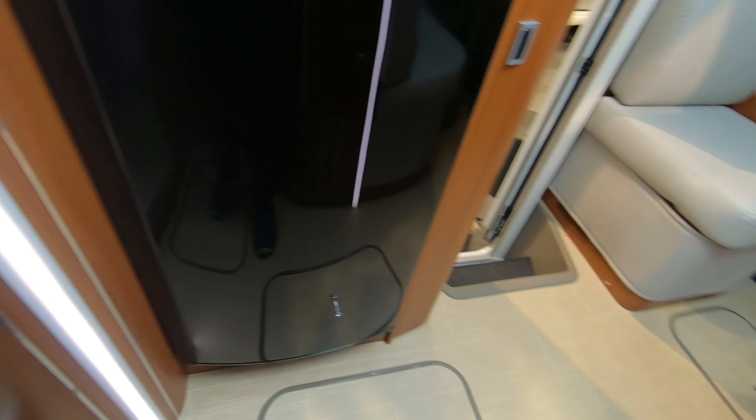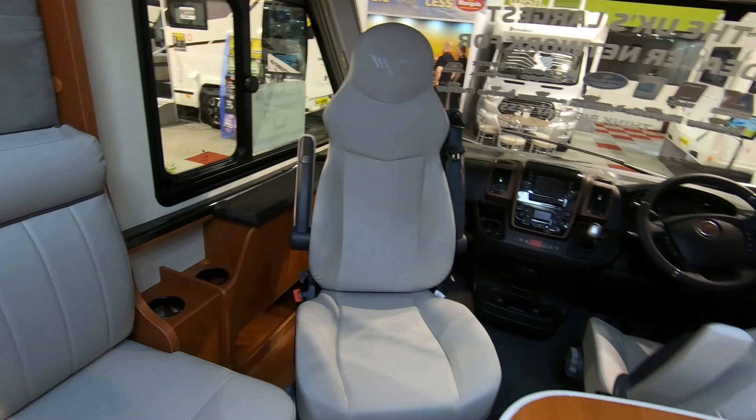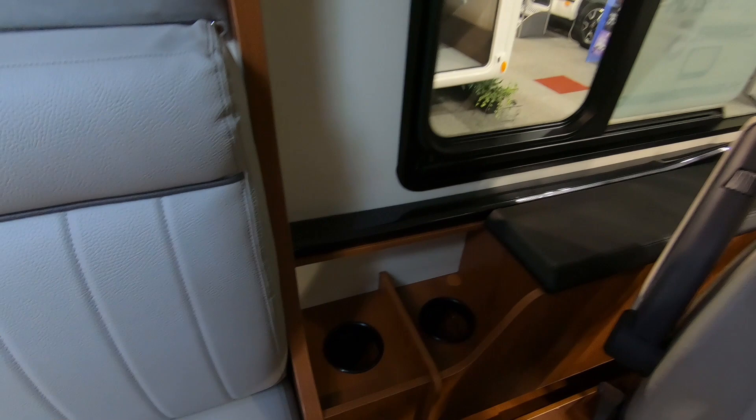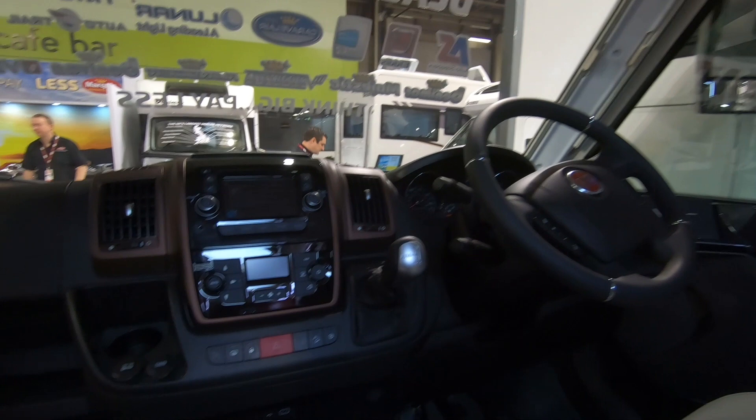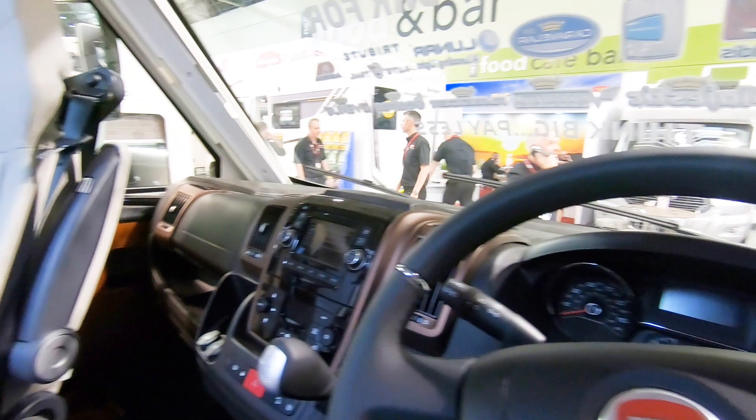Moving forward to the front - as it's an A-class you've got all this storage at the side, bottle storage areas or big flask storage, and a locker area down there. Armrests - it's automatic. Cup holders. There's a locker at the bottom there too.